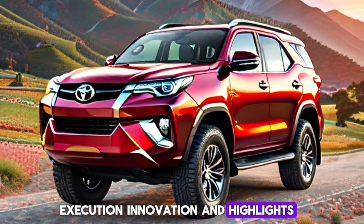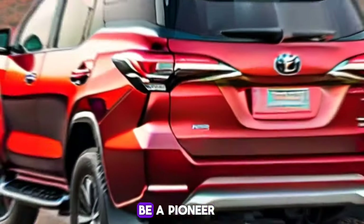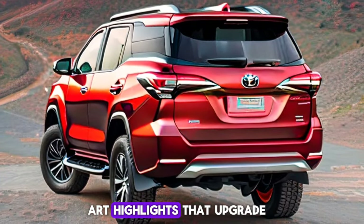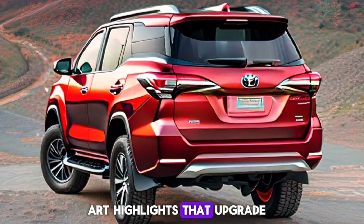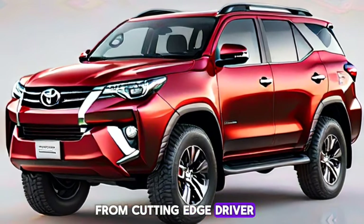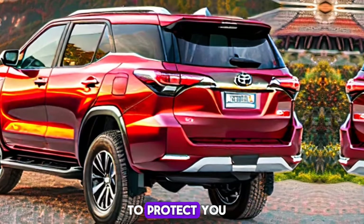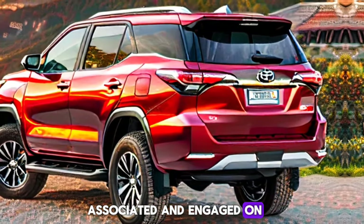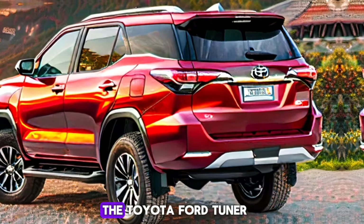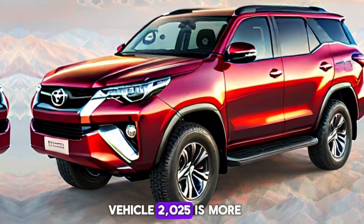Technology-wise, the Fortuner Hybrid Concept is set to be a pioneer. Expect state-of-the-art features that enhance safety, connectivity, and comfort — from advanced driver assistance systems to a top-of-the-line infotainment system. This vehicle is designed to keep you connected and entertained on every journey.